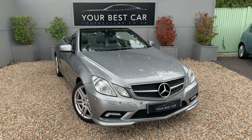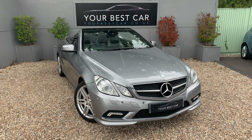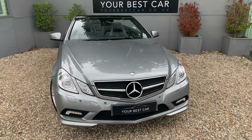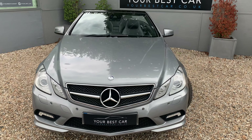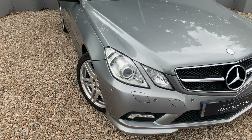Good morning, a very warm welcome to Your Best Car here in Kent. We've got a very nice example of a Mercedes E-Class here, and the purpose of this video is just to give you a look around the vehicle and show you what car you're looking at before you come and have a look.